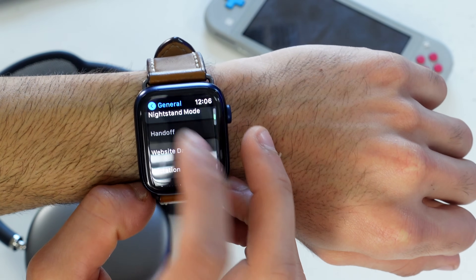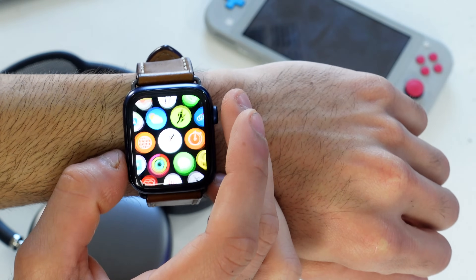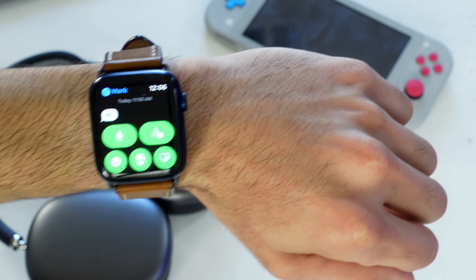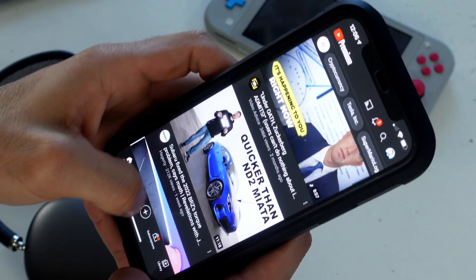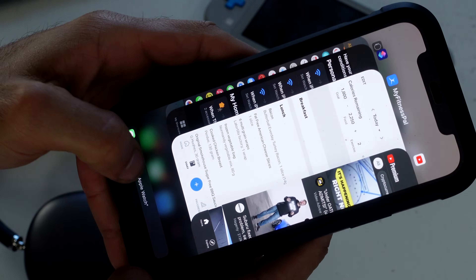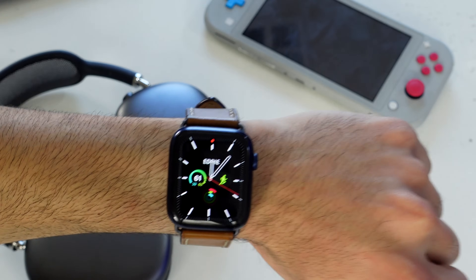Handoff mode is another great feature to have enabled. It lets you seamlessly move between your Apple Watch and iPhone — for example, if you're reading an iMessage on your watch and want to continue on your phone, just unlock your iPhone, bring up the app switcher, and tap the Handoff icon to jump right where you left off.